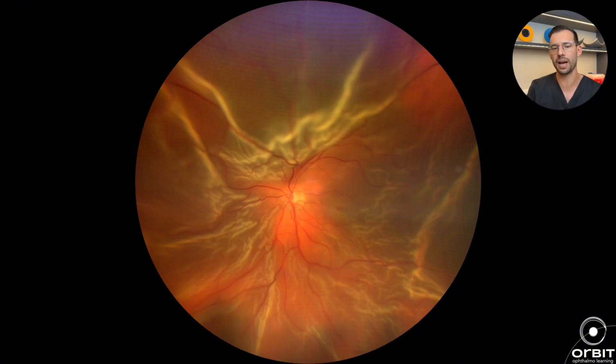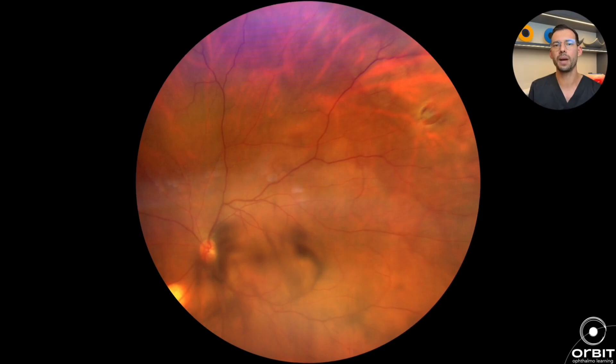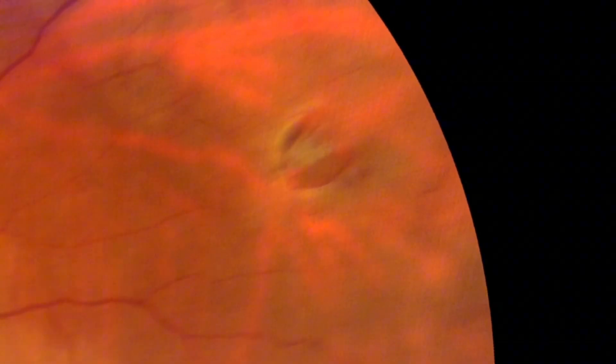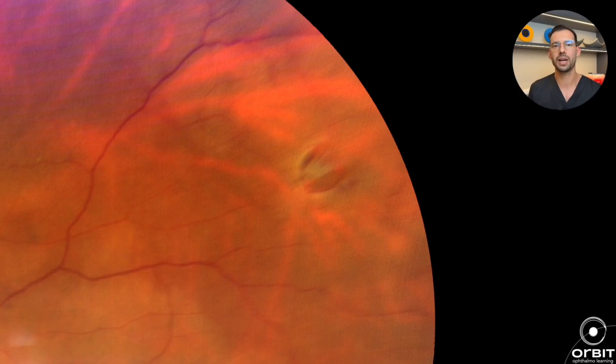Why does retinal detachment happen? More specifically today, I'm talking about rhegmatogenous retinal detachment. There are several types of retinal detachment, but rhegmatogenous detachment is the one that's associated with a retinal tear — a break in the retina. Looking here in more detail, I can see that this tear is horseshoe-shaped and it's a single tear, but sometimes there's more than one tear, sometimes the tear is larger, sometimes it's in another location. Whenever I talk about rhegmatogenous retinal detachment, it's always associated with a tear in the retina.